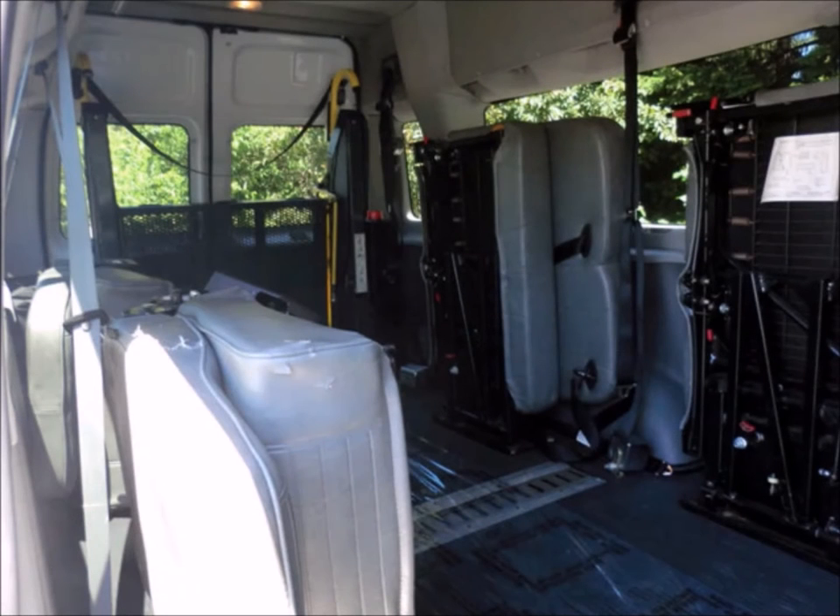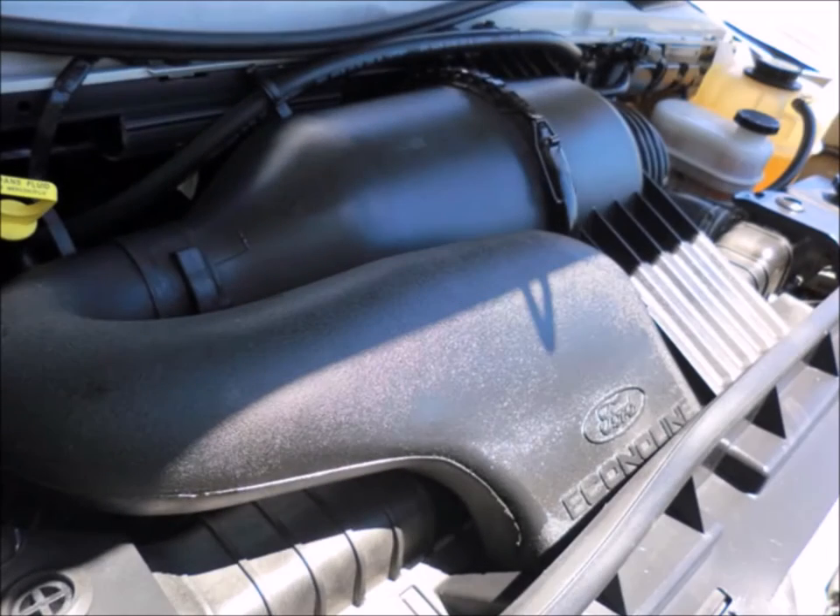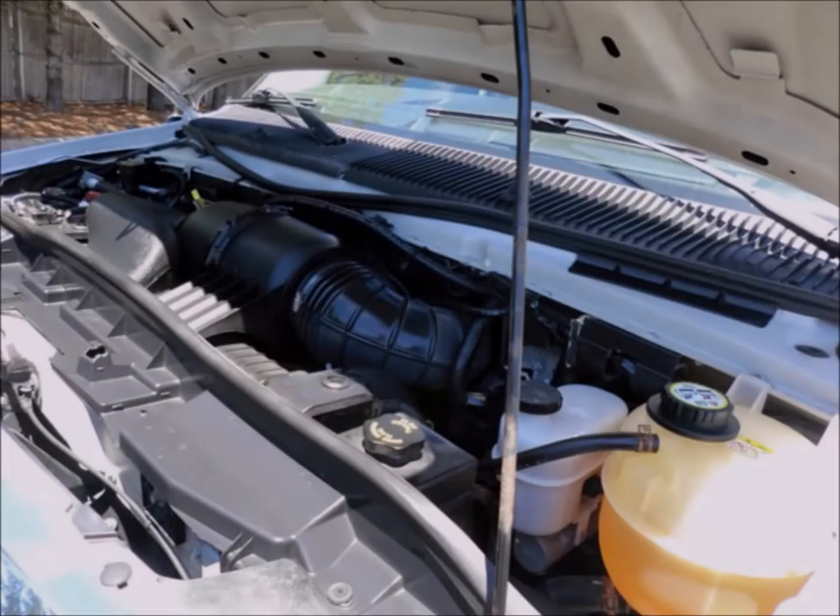Upscale vinyl seating for up to 8 passengers plus driver and co-pilot. It has a 5.4-liter Triton gas engine and 5-speed automatic transmission with overdrive. The engine starts easily and runs smoothly, and all other mechanical functions are in excellent working condition.